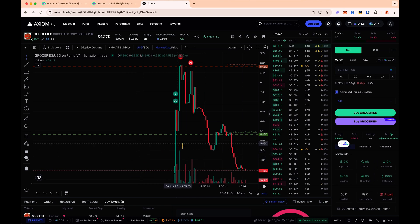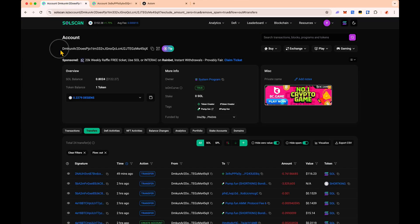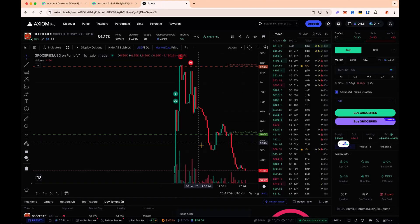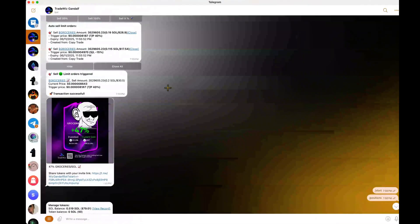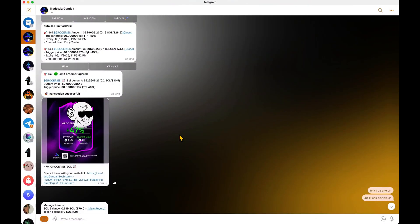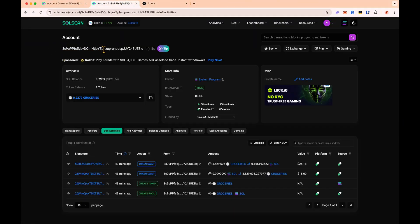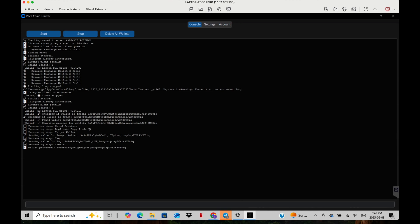Quick update — we did end up sniping that dev we've been tracking this whole video. His wallet transferred money out 49 minutes ago to another wallet that ended up launching a coin called Groceries. We sniped it right here and our take profit was nearly perfect — we sold at the very top and got 47%. The beautiful thing about our bot is you don't need to change anything. The bot now knows to scan this wallet, and if this wallet makes a transfer, the bot will repeat the process and snipe it again.